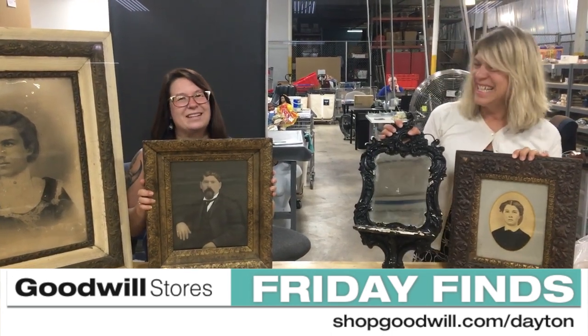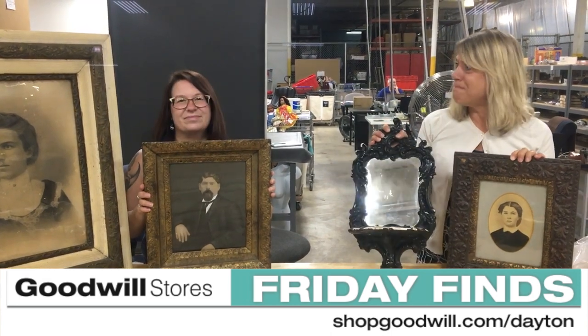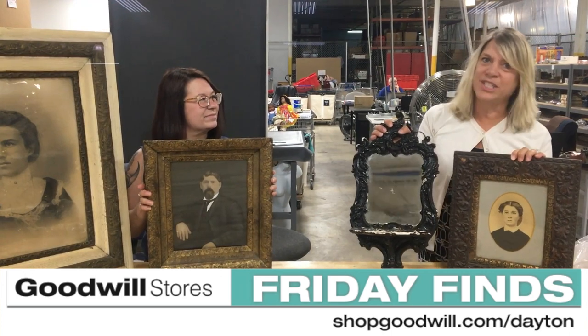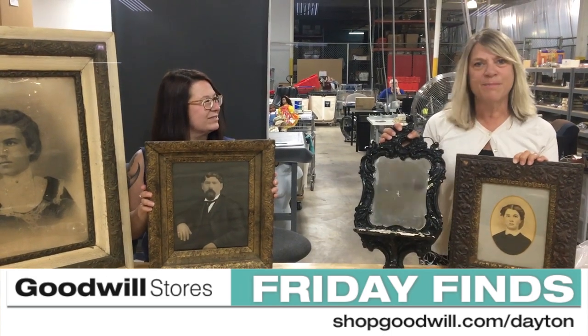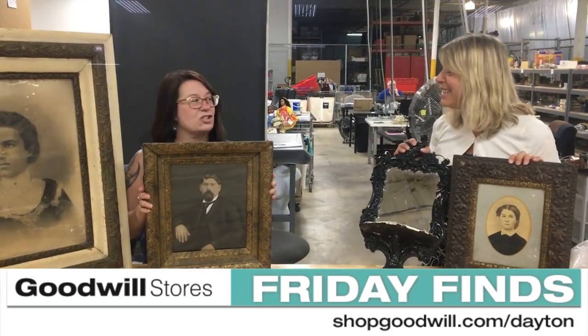So these go on bid for five days. Because when you purchase anything from shopgoodwill.com/Dayton, it all goes to over 40 programs to support persons with disabilities. So shop, donate, and change lives.